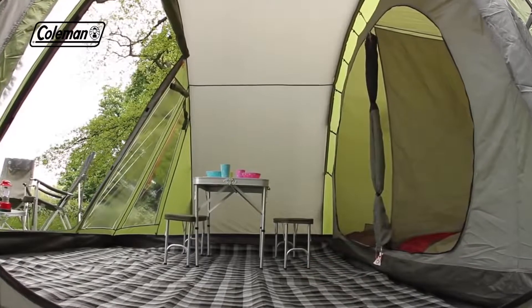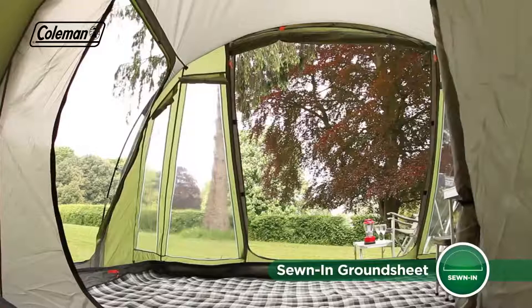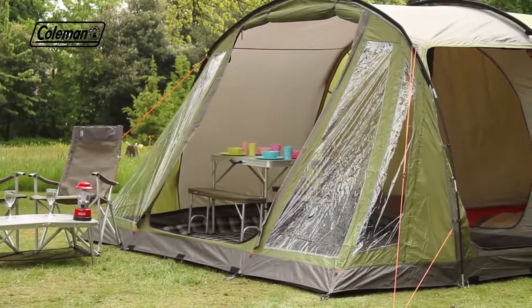The tough polyethylene bathtub-style groundsheet has welded seams to ensure a dry and bug-free interior, and the rain skirts increase the weather resistance, even in prolonged rain.